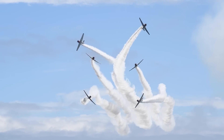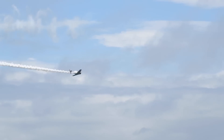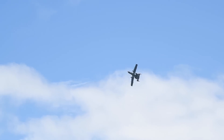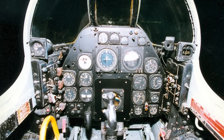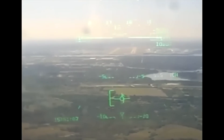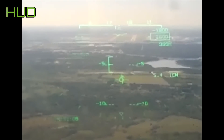Indeed, since the advent of aerial warfare, aircraft designers and strategists have been striving to provide pilots with the maximum amount of information possible. In the past, analog or steam gauges were employed for this purpose, but the introduction of the heads-up display, or HUD, revolutionized the approach.